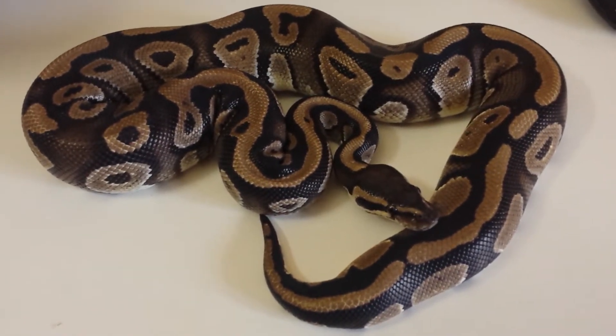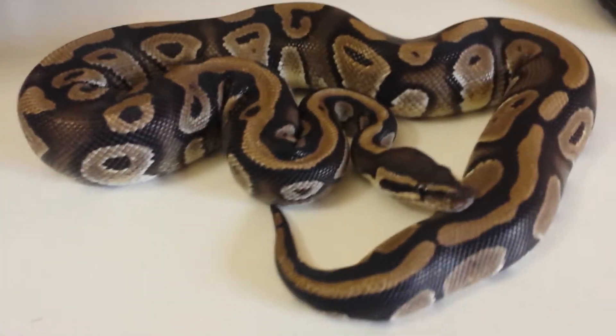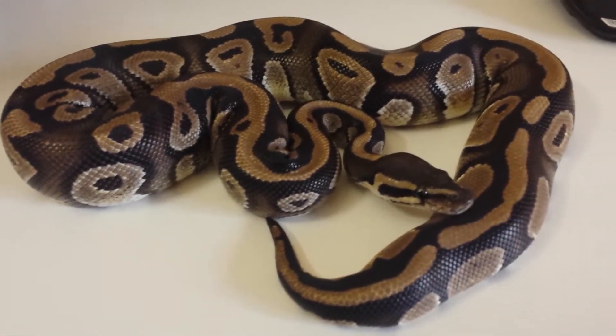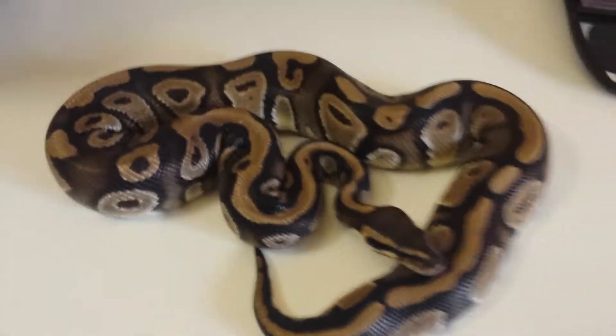He came from Morph Evolution from Brian, so thanks to Brian for this guy. He's very beautiful. Brian did really well with all the clutches he produced from him, so it's my turn now. This guy is really beautiful.